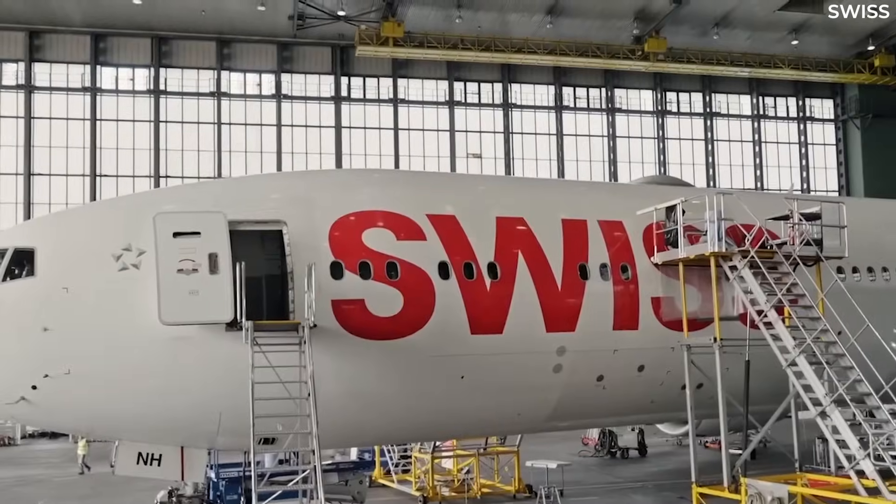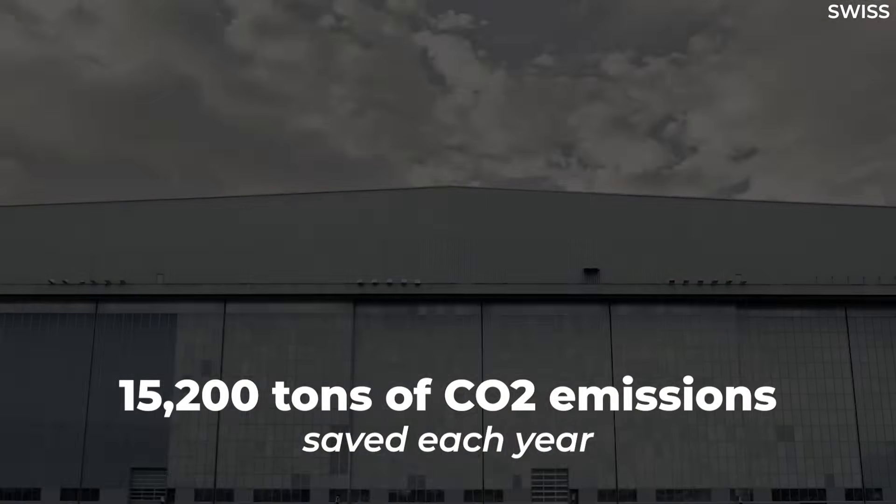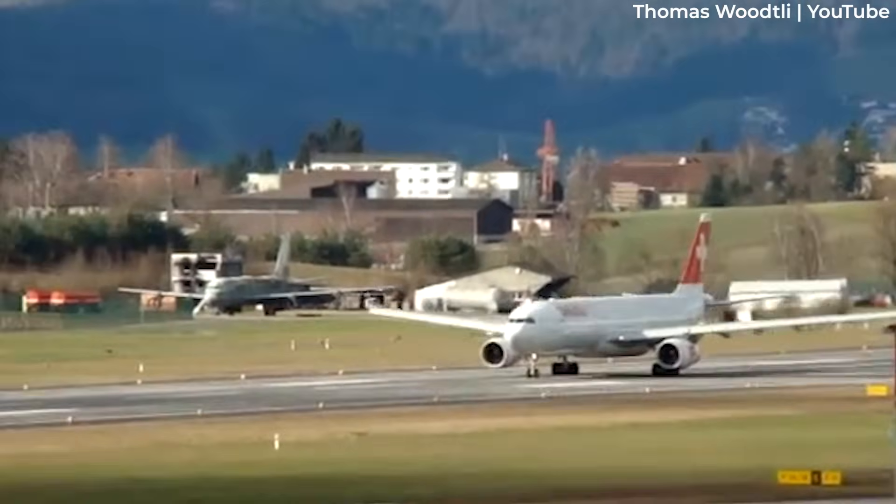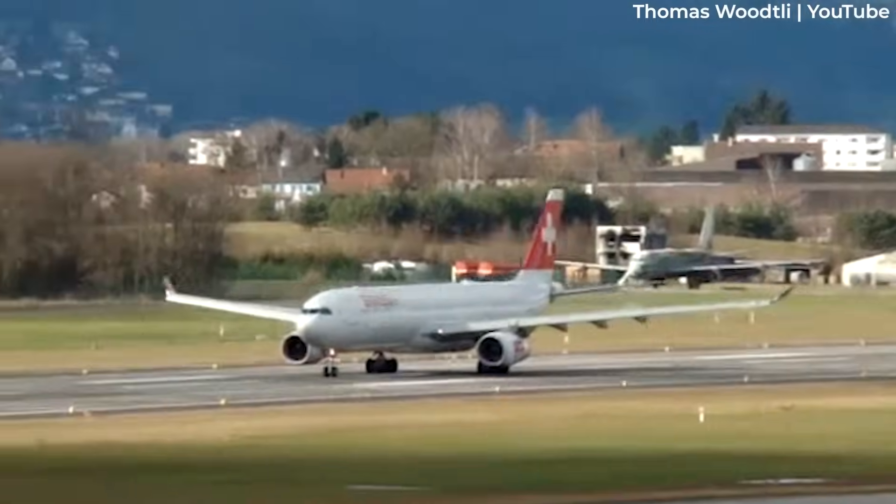The airline will be able to save around 15,200 tons of CO2 emissions each year. Swiss's A330s and A340s are probably next on the table when it comes to the existing fleet.